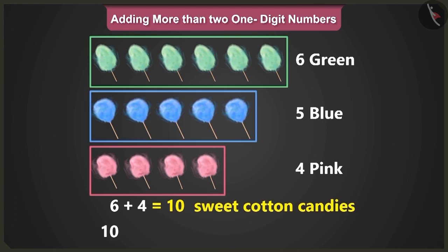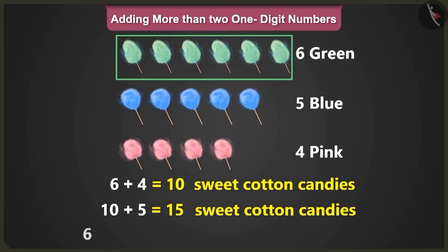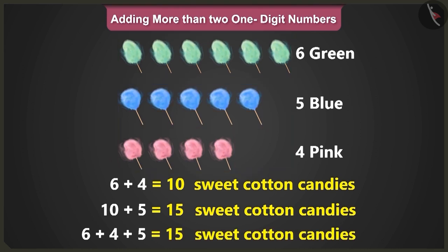Now to this ten, add the number of blue candies, that is five, which makes it fifteen. So when we add six, four and five, we will get a total of fifteen cotton candies.